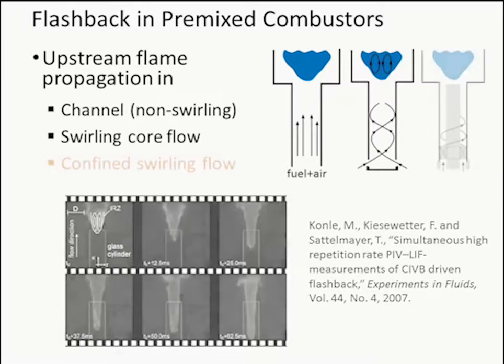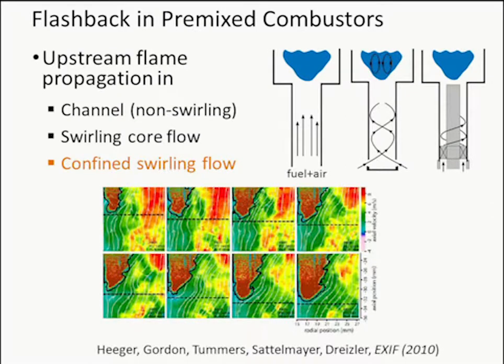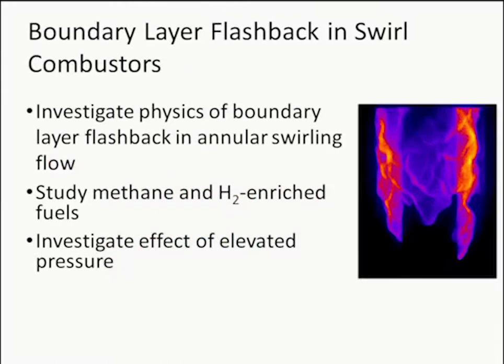We're interested in confined swirling flow — an annular flow where swirling occurs in an annulus. When it flashes back, it's more of a boundary-layer type rather than a core flow flashback. We're looking at boundary layer flashback in swirl combustors to investigate the physics, looking at methane-air and hydrogen flames. The funding is for hydrogen-enriched flames and improving LES models, in collaboration with Venkat Rahman, and we'll also look at elevated pressures up to 10 atmospheres.